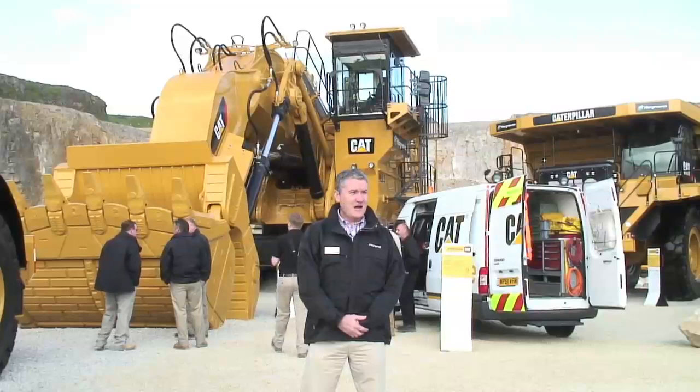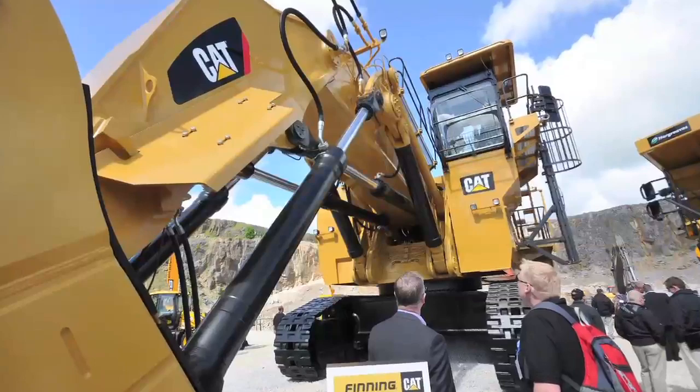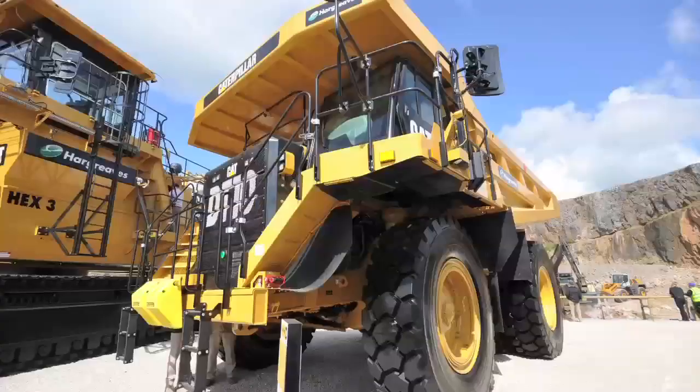Hello, I'm Greg Mulhern, Aggregates and Industries Business Manager for Finning. I'm at the Hillhead 2012 show. I'd just like to bring your attention to the 6030, the largest machine we've ever brought to one of our shows.